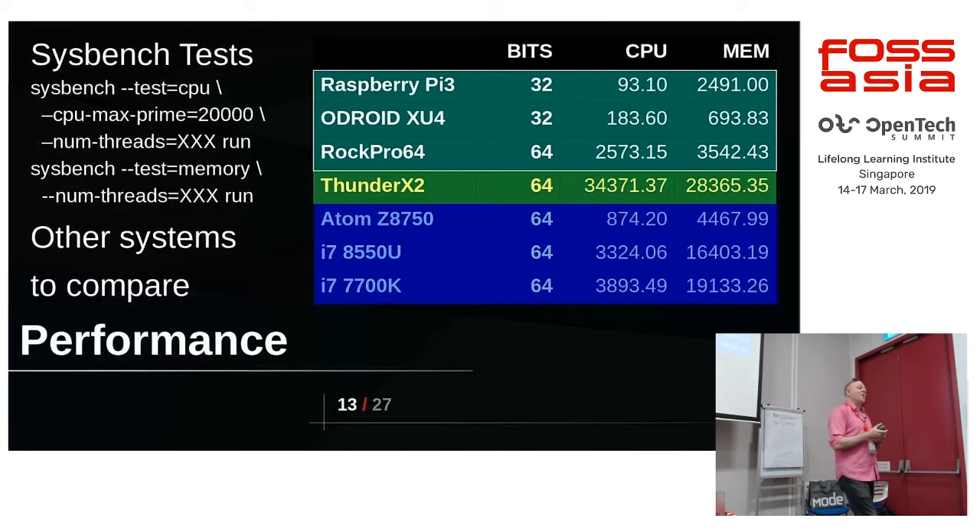In terms of performance, these are some numbers from some of the systems I have. I was using Sysbench — it's a simple thing that sees how your CPU goes. Raspberry Pi 3 is at the bottom with 93. Interestingly, an Intel Atom is getting 874 — that's a quad core, same as the Raspberry Pi 3.